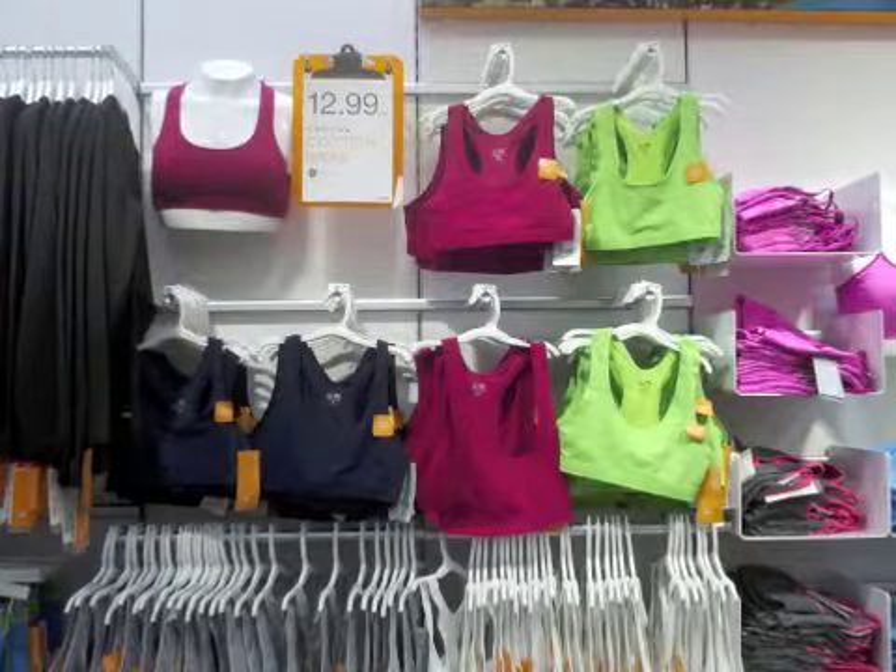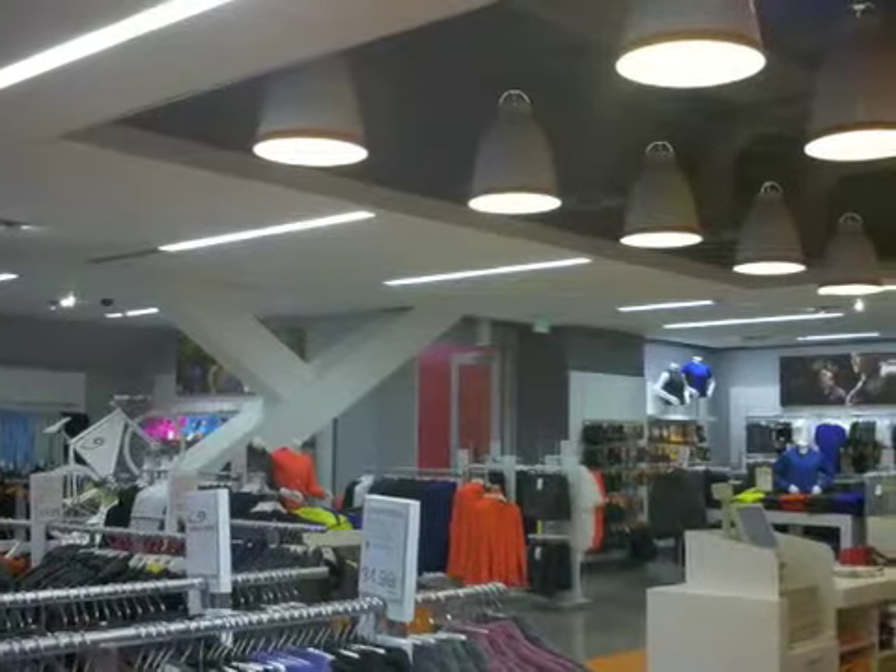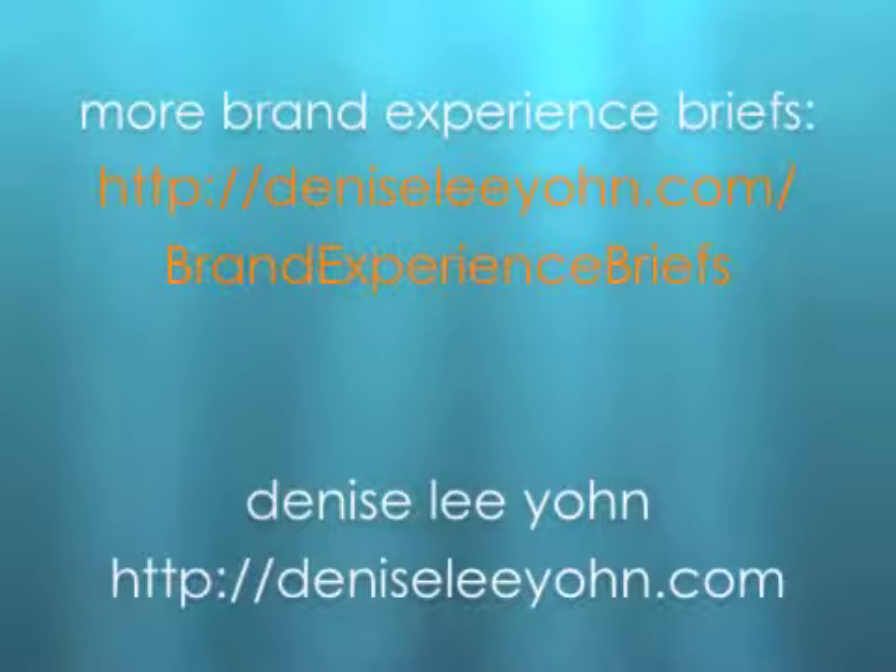After all, clearly this is not an upscale brand like Lululemon, but it's exactly what you expect from Target — a well-known, reputable brand, good products at a great value, and a cool, uncomplicated shopping experience. Thank you.